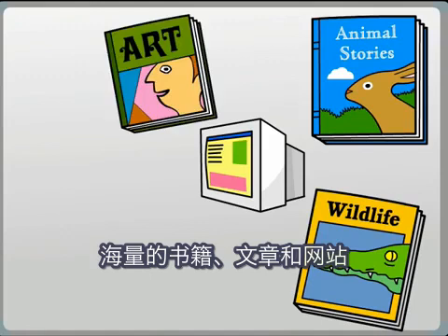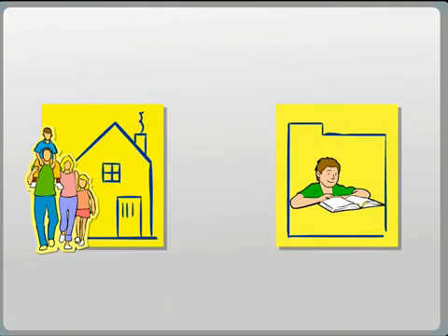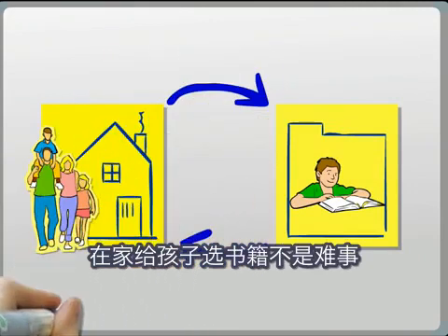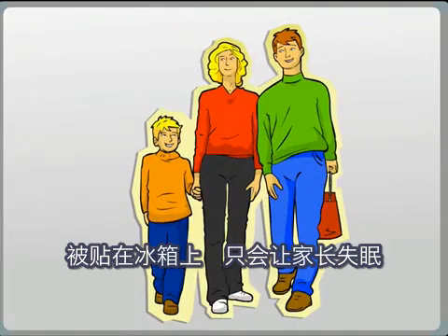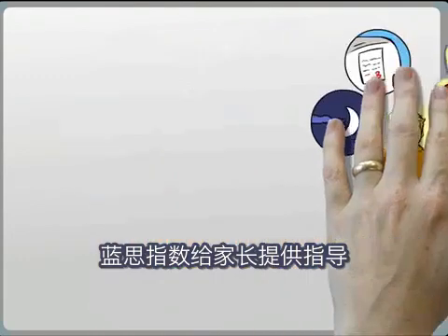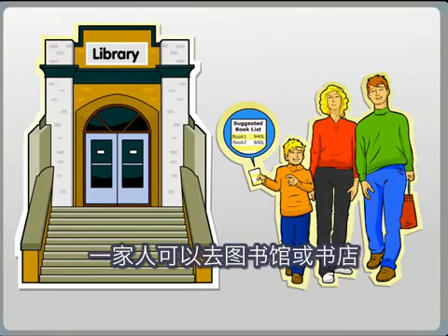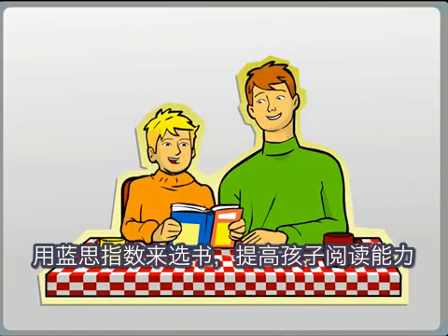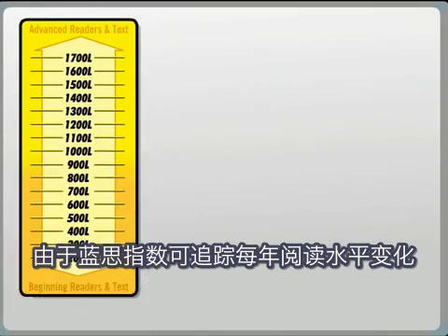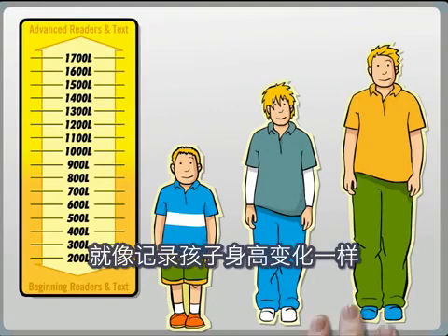Tens of millions of books, articles, and websites have Lexile measures, and this number increases every day. Lexile measures also provide parents with a powerful tool for connecting children with reading materials at home. Unlike other test results that might simply get posted on the fridge or cause parents to have sleepless nights, Lexile measures offer a way to take action. During the summer, after school, or at weekends, families can visit the library or bookstore and use Lexile measures to select reading materials that will strengthen their child's literacy skills. And because Lexile measures track progress from year to year, families can monitor growth in reading ability in the same way they mark their child's height on a wall with a pencil.